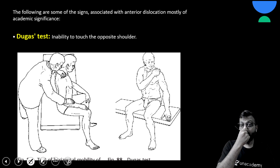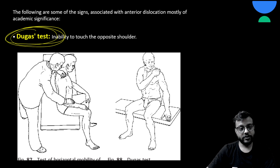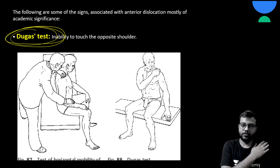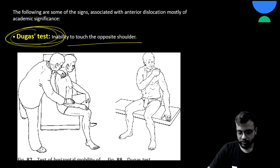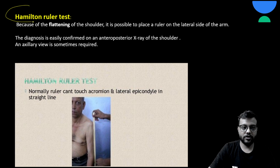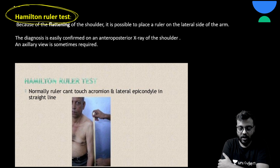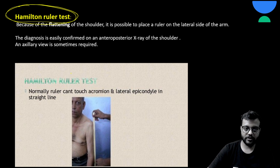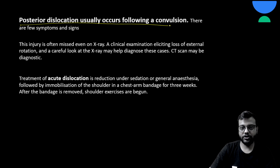There are two very important clinical tests for shoulder dislocation. First is the Dugas test — normally a person can touch the opposite shoulder with their hand, but in dislocation this is not possible. Second is the Hamilton ruler test — normally a ruler cannot be placed in line on the lateral aspect of the arm due to the round shoulder contour, but with dislocation there is flattening, so the ruler can be placed flat against the arm.